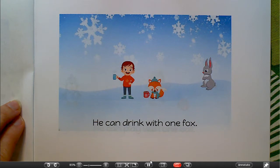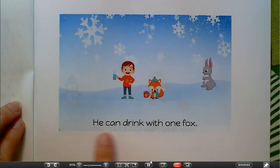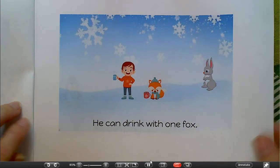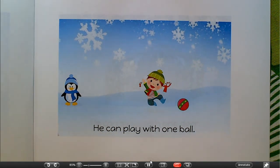Now remember we have some sight words in this book, so keep practicing those sight words. We have sight words like 'he,' 'can,' 'with' — those are all sight words. You might even find a few more. So let's look at this picture and cross-check. 'He can drink with one fox' — that's my example sentence. So that means I'm going to read the first page and then I want you to try and read the next page.